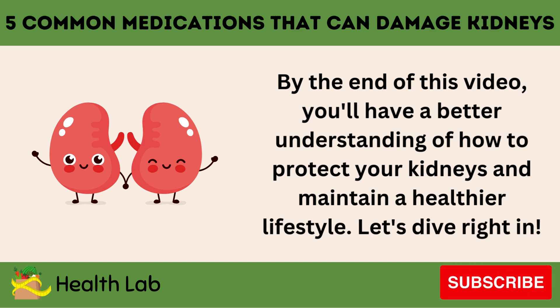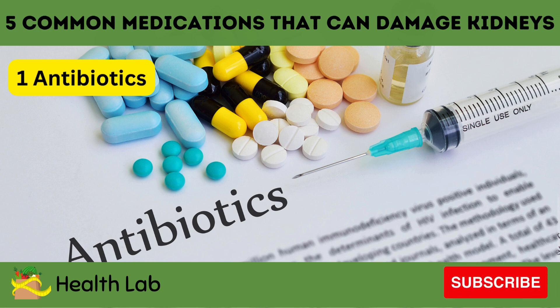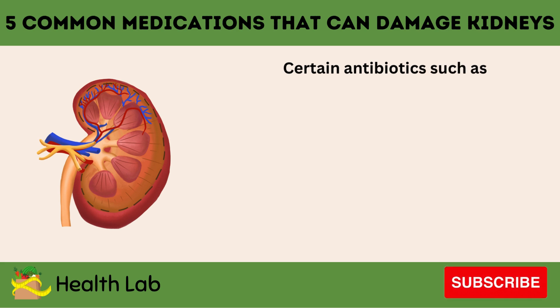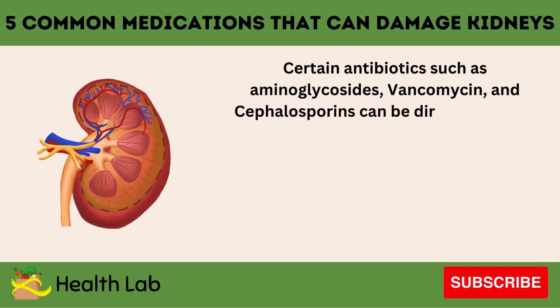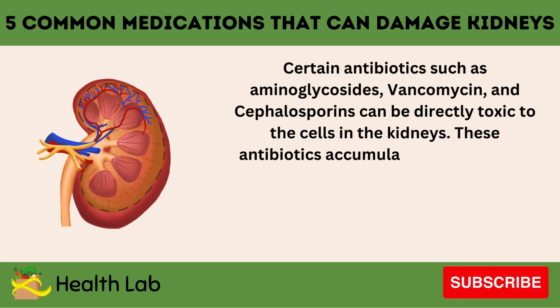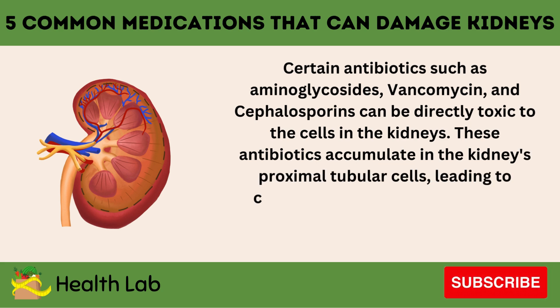Let's dive right in. Number one: Antibiotics. Certain antibiotics, such as aminoglycosides, vancomycin, and cephalosporins, can be directly toxic to the cells in the kidneys. These antibiotics accumulate in the kidneys' proximal tubular cells, leading to cellular damage and acute tubular necrosis.